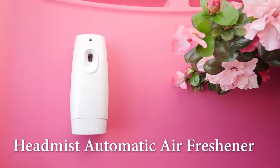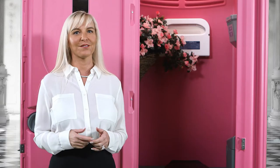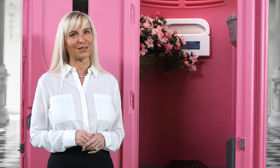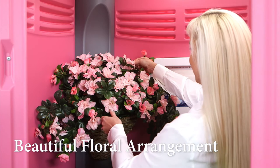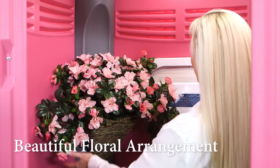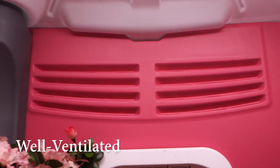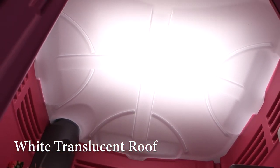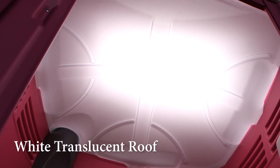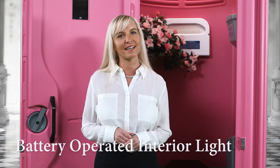Call Ahead's headmist automatic air freshener is also installed inside the Pink Ribbon Restroom to deliver a clean, fresh scent to every user. A beautiful pink floral arrangement is also included to add to the restroom's warm interior. This is a well-ventilated portable toilet with floor and ceiling vents for excellent airflow. The Pink Ribbon Restroom has a translucent white roof to deliver bright, natural light, as well as a battery-operated interior light for nighttime events.